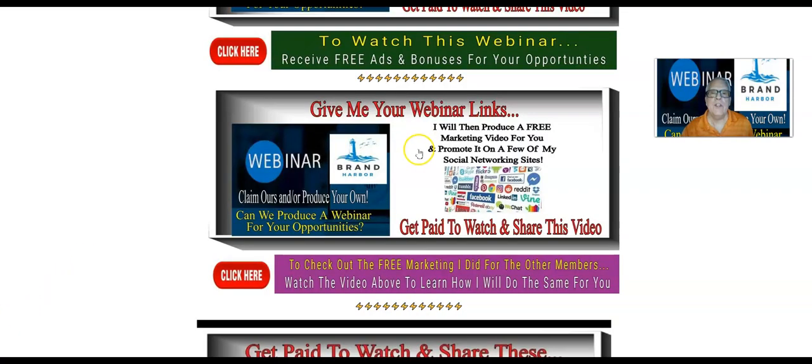Okay, that's it. You know what to do. I'll be waiting for you in the Brand Harbor Training and Discussion Group ready to produce a video for you. But you need to get into the Brand Harbor Training and Discussion Telegram group for me to do that. That said, this is Harvey the Silver Fox — let's go make some money.